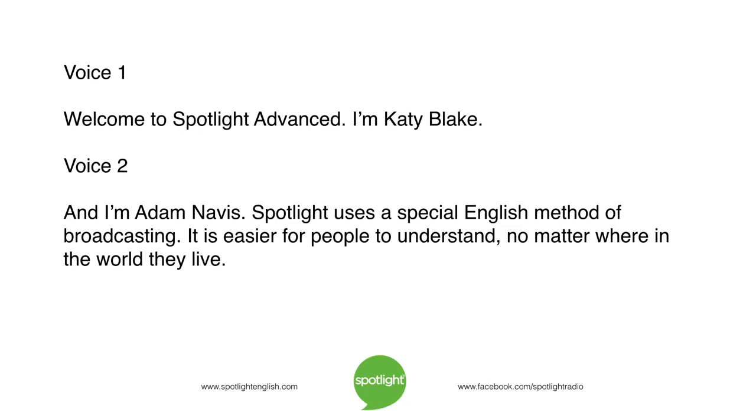Welcome to Spotlight Advanced. I'm Katie Blake. And I'm Adam Navis. Spotlight uses a special English method of broadcasting. It is easier for people to understand, no matter where in the world they live.